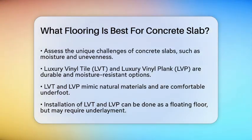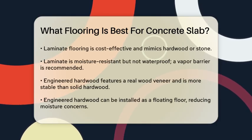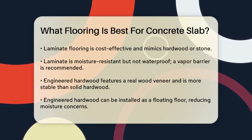Luxury vinyl tile (LVT) or luxury vinyl plank (LVP) is a popular choice. It's designed to look like natural materials like wood or stone, but is much more durable and moisture-resistant. This makes it perfect for areas like basements, kitchens, and bathrooms. LVT and LVP are also comfortable underfoot, softer than tile or concrete, and easy to install as a floating floor. However, they might need an underlayment for insulation and soundproofing, and they can be damaged by heavy objects or sharp furniture.